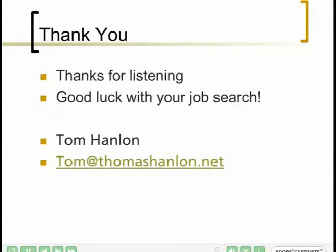I hope these tips have been helpful. Thanks for listening and good luck with your job search. Again, my name is Tom Hanlon — I'm available at tom@thomashanlon.net.